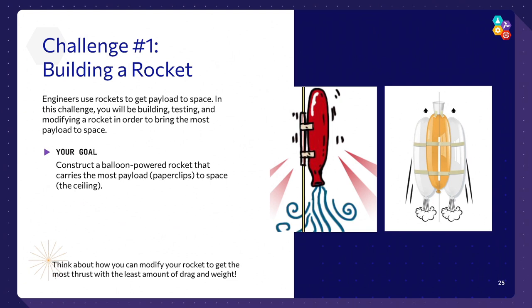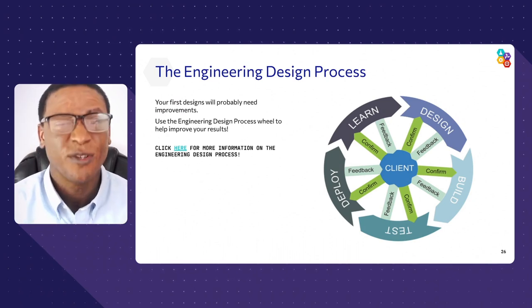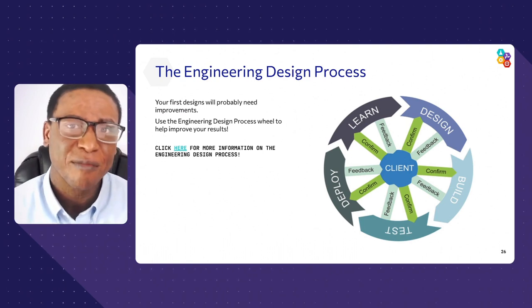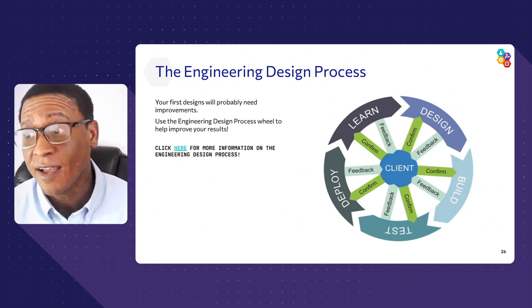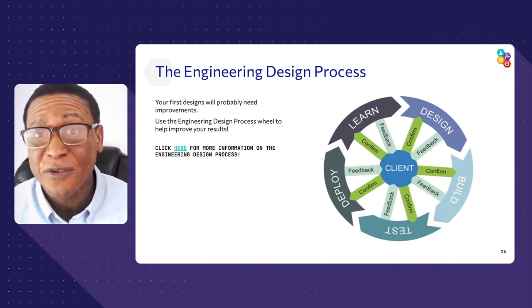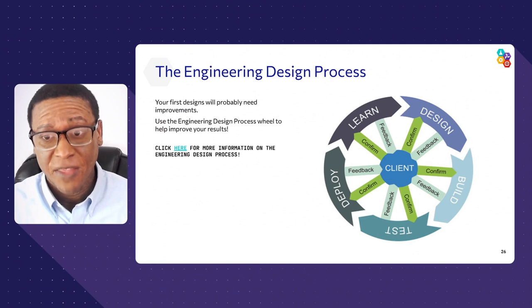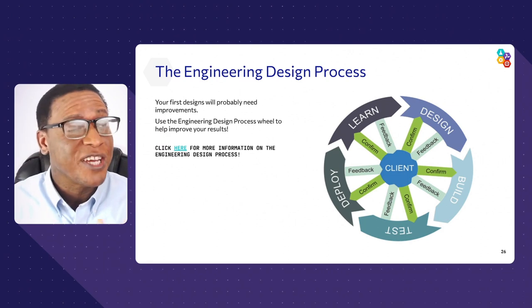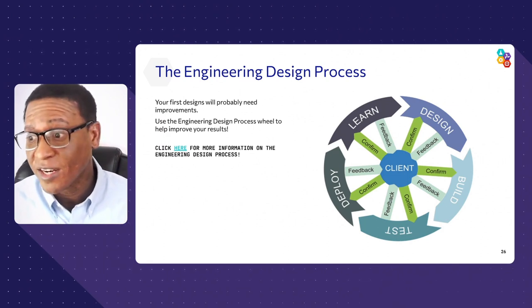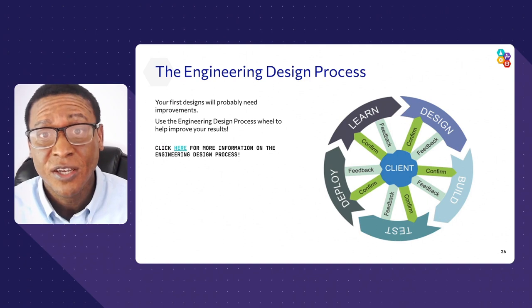Use the engineering design process as your tool to improve. Before throwing balloons and straws and fishing line together, do a little research on rockets and rocket balloons. What are some challenges you need to overcome? Make a design — draw it all out, map it all out — and trust me, when it's time to build, you'll produce an even better product. After you build, don't be afraid to fail. Test it out, see what issues you have, and improve. We've given you multiple balloons and lots of materials so you can keep iterating.